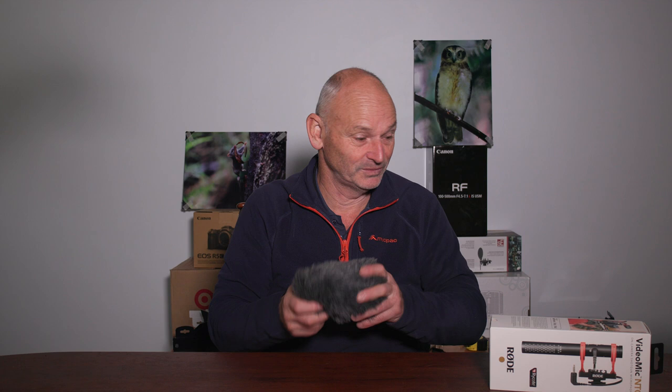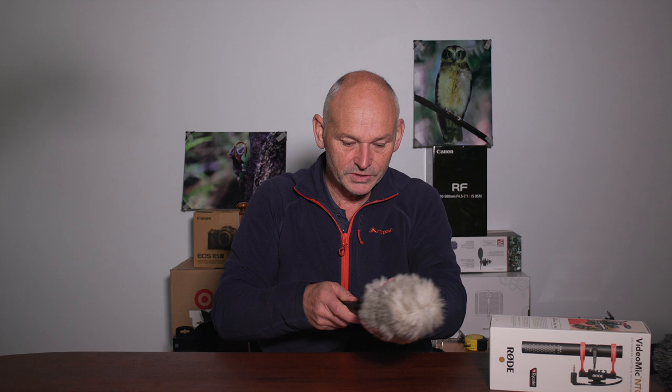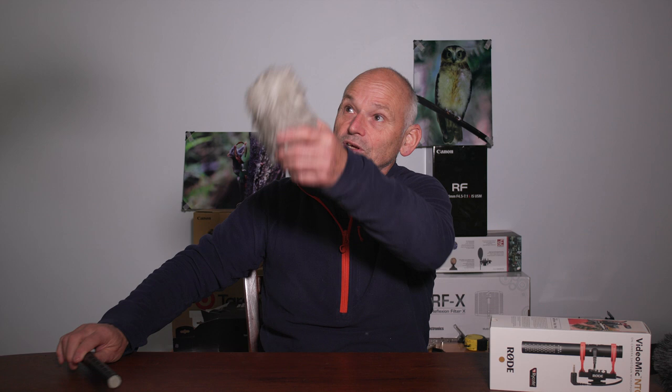I also made a mistake — I thought that the NTG5's dead cat would fit onto the Rode video microphone as well, but it doesn't. The video mic is much thinner. So I've used the dead cat off the Sennheiser shotgun microphone instead. I ended up cutting it down — it was about 60mm longer — and re-glued its rubber backing to keep water out if it starts raining. It still fits and goes onto the video mic nicely.